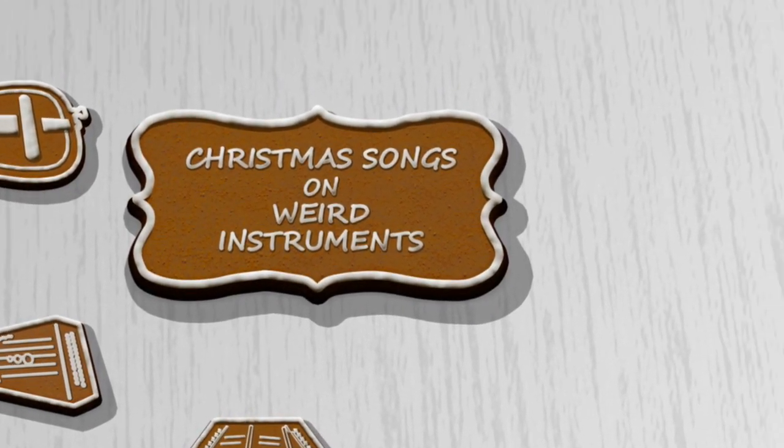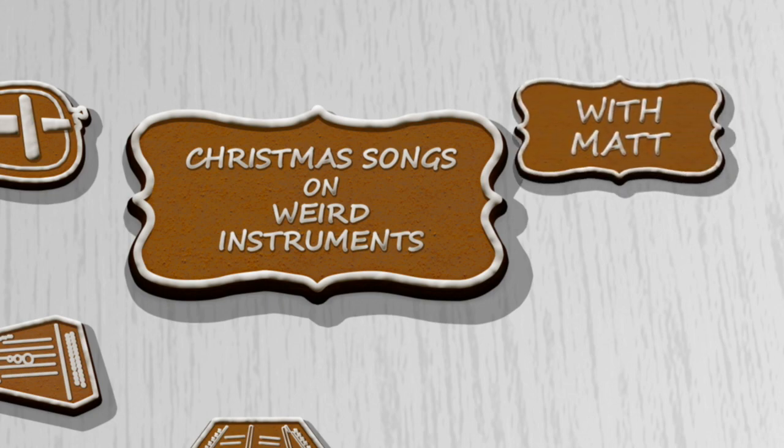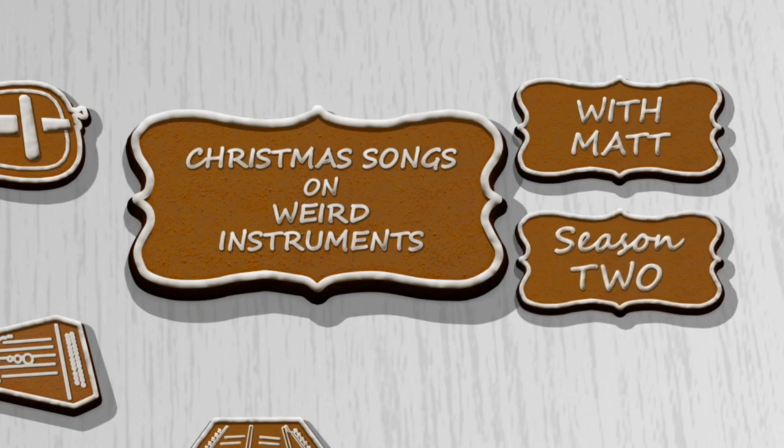Hello, and welcome to Day 18 of Christmas Songs on Weird Instruments with Matt.